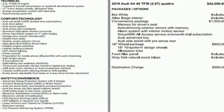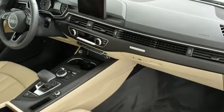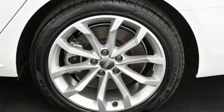Streaming audio, dual zone climate control, automatic with driver control suspension management, auto dimming rear view mirror, and auto shift manual transmission.